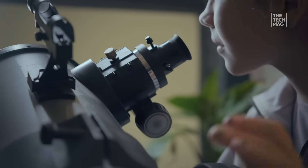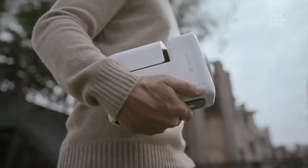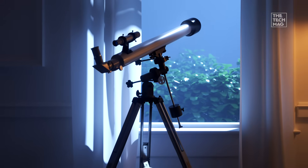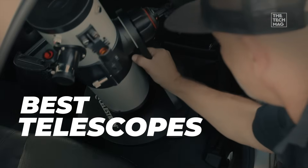Forget complicated charts and frustrating setups. It's time to find the gear that actually makes stargazing fun. Whether you want to snap galaxy photos with your phone, or just need a classic, no-fuss view of the moon, we've got the perfect optical tool for kicking off your journey to the cosmos.